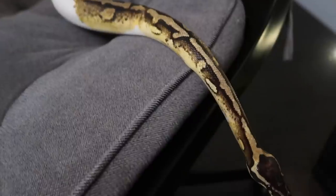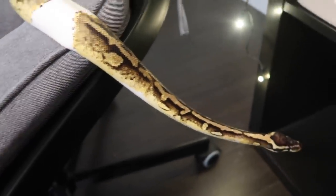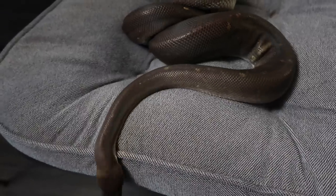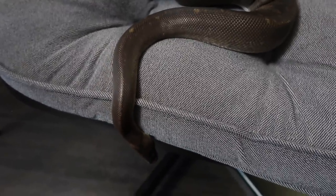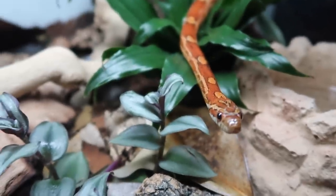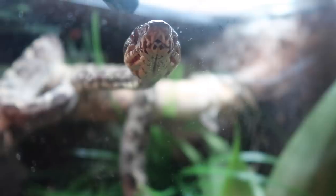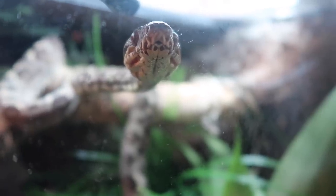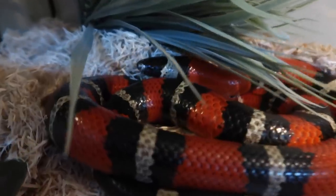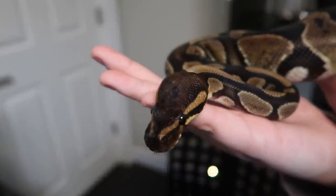Hello guys, welcome back to my channel. I thought it was finally time to do a dedicated video on all of my snakes. I thought it would be really fun to just sit down and give you guys a look at every single snake I own and tell you a little bit about them, because I own about 12 snakes right now and sometimes you guys don't get to see them very often. So that's what we're gonna do today — I'm gonna get out my snakes and we're going to meet every single one of them.